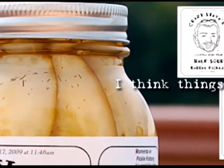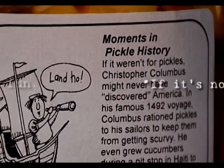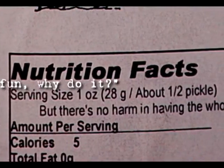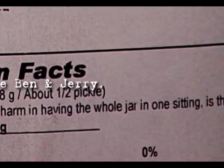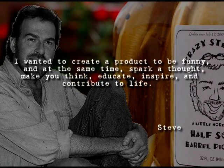I think things should be fun. If it's not fun, why do it? To quote Ben & Jerry. I wanted to create this product that would be funny and at the same time spark a thought, make you think, educate, inspire, and contribute to life. Pretty big order for a jar of pickles.